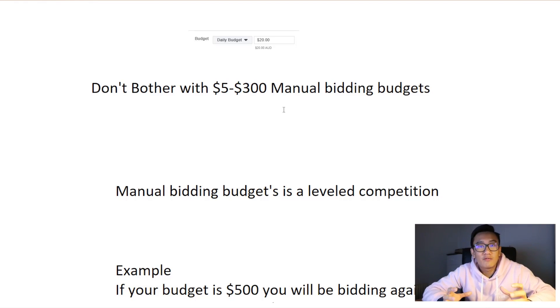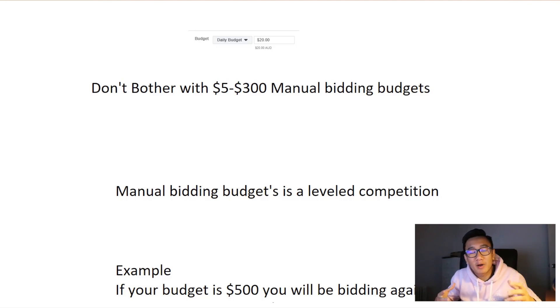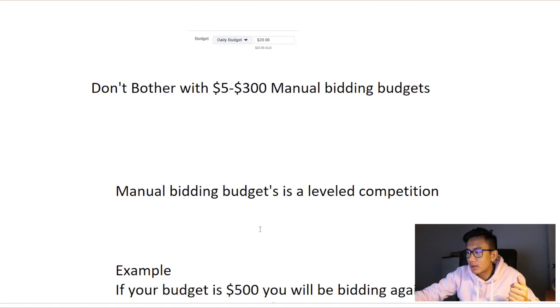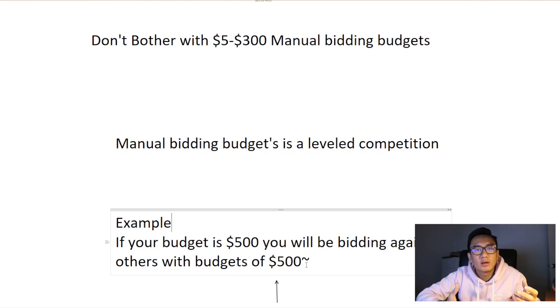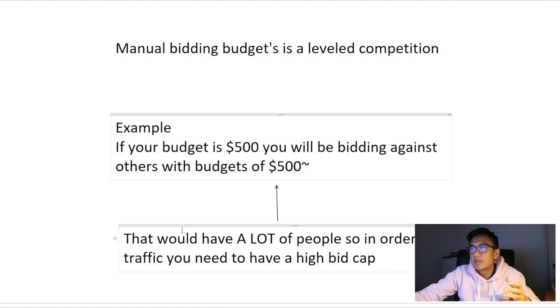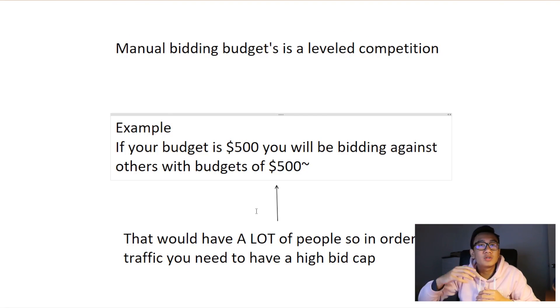When it comes to manual bidding's budget, it's basically a leveled competition. Let's say your budget is five hundred dollars on a manual bidding ad set. What is basically going to happen is you'll be bidding against everyone else with a budget of five hundred dollars. There are going to be heaps of people with manual bidding ad sets with five hundred dollar budgets. So in order to get traffic, you're going to need to have a high bid cap.